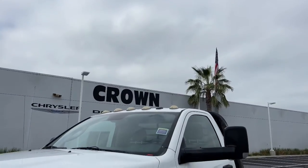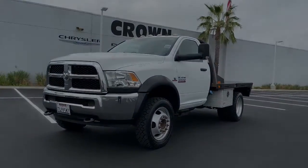Feel confident on every job in this brawny 4500. Our staff will toss you the keys and get...